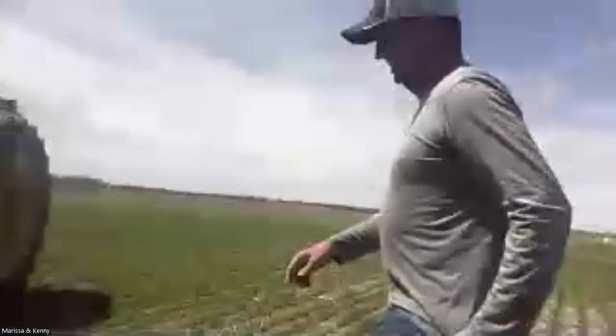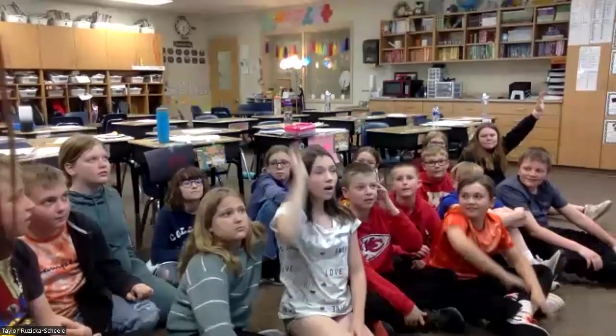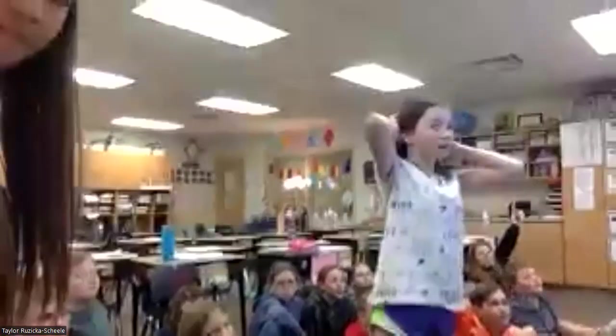Does anybody have any questions for Kenny or Marissa? If you have a question, raise your hand and unmute yourself. Student question: How long does it exactly take to harvest a field of corn? To harvest a field, it depends on the size of the machine, but usually one of those square fields you see in the country takes about a day to a day and a half.